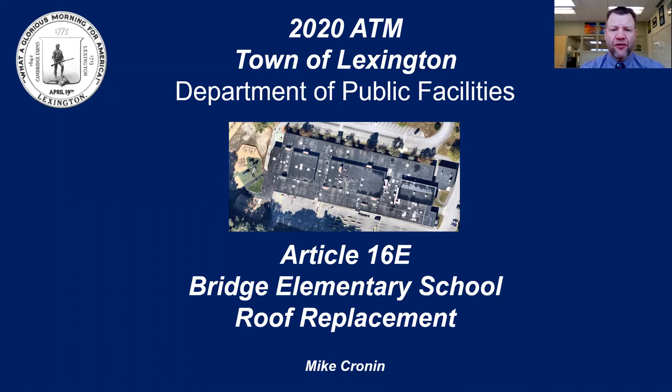Good afternoon. My name is Mike Cronin. I'm the Director of Public Facilities for the Town of Lexington, and I'd like to talk about Article 16-E, the Bridge Elementary School roof replacement.